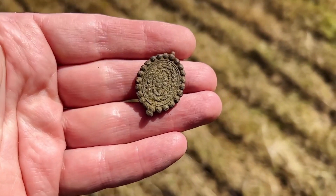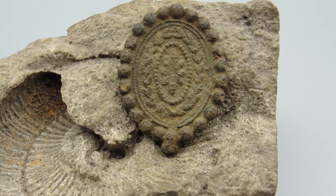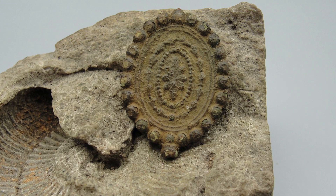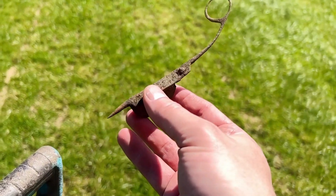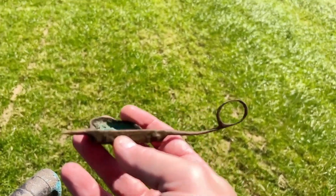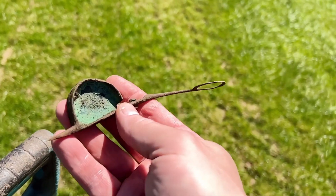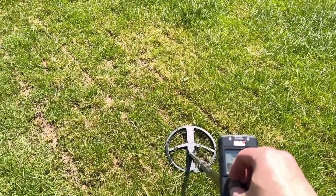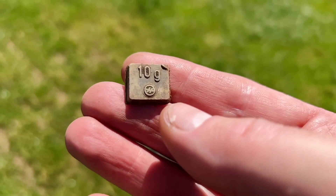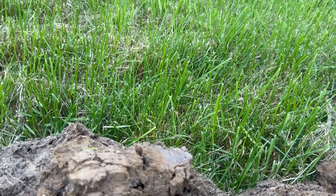Beautiful watch winder. On to the next — look what I just dug. It looks like a scissor, but this is to put out a candle. In Dutch we say a 'kaarsensnuiter,' and yeah, this is the half of it. And what do we have here — made out of lead, it's a weight, 10 grams.